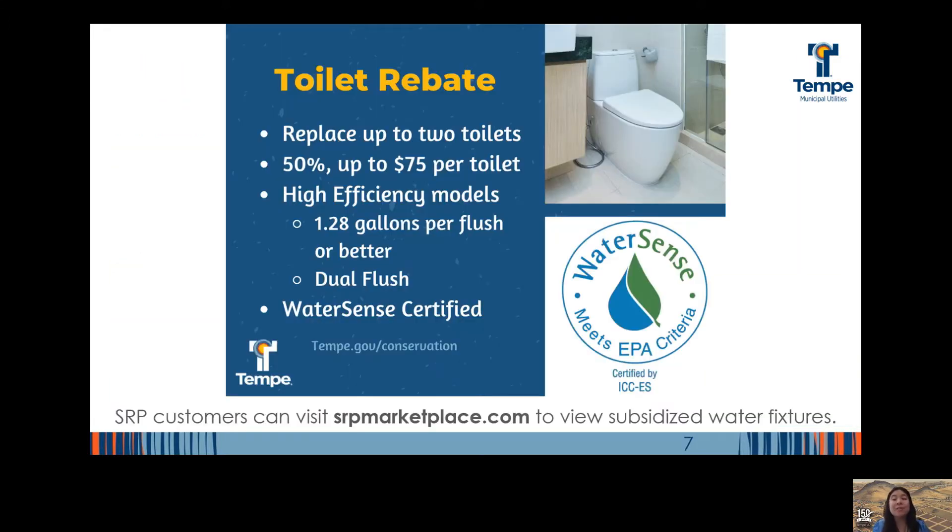The indoor fixtures that use the most water often have low-cost options, but even inexpensive toilets are on the higher end and they can last 30 years or more. For that reason, here in Tempe we offer rebates for high-efficiency toilet upgrades to help incentivize early replacement of older toilets and alleviate some of that cost. More rebates, including additional indoor fixtures for multi-family facilities, are available at tempe.gov/conservation. Additionally, SRP customers have access to srpmarketplace.com, which applies instant rebates for many products, including shower heads, garden hose nozzles, and faucet aerators.